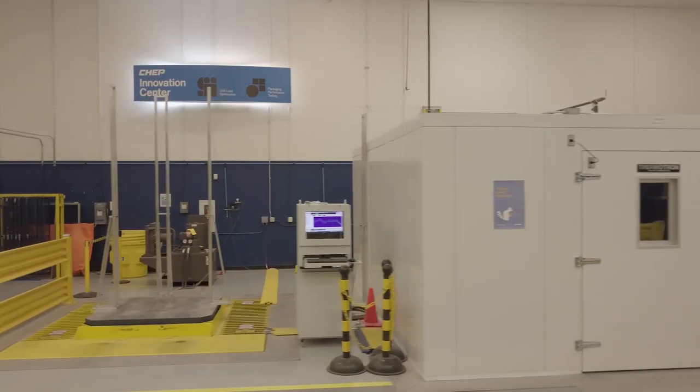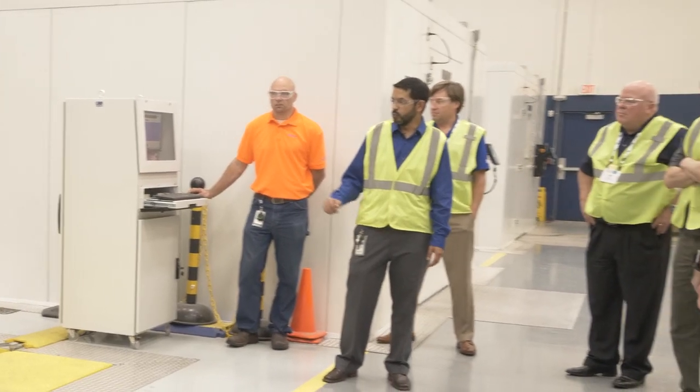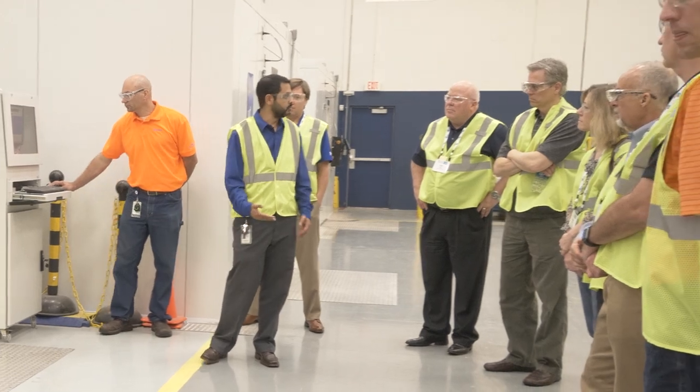This right here is our vibration table and it replicates transportation from point A to point B. One hour here is equal to about 500 miles of transit.